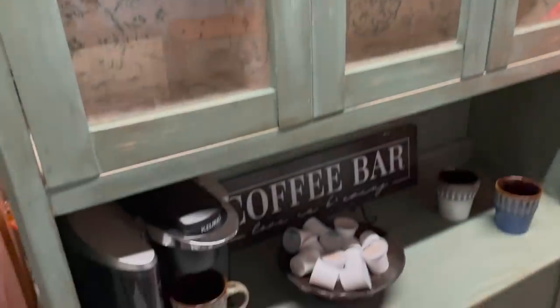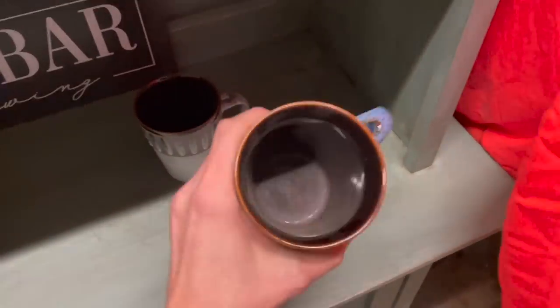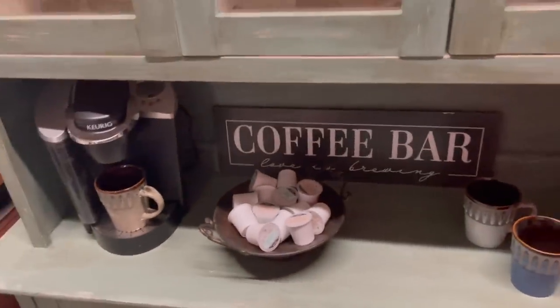Looks like they cleared this out. Coffee. I was coming to look at the mugs — Mr. Coffee mugs. It's kind of neat. A little coffee bar.